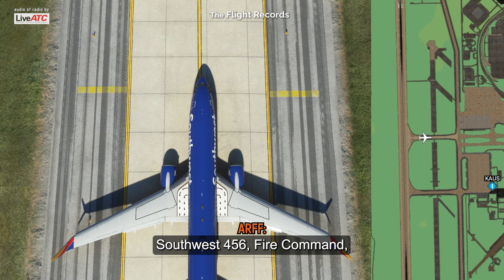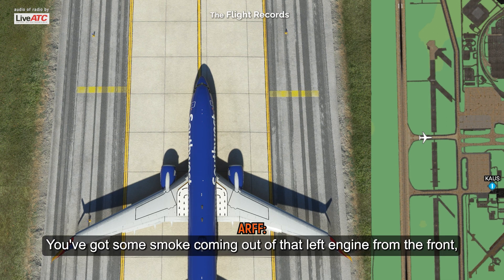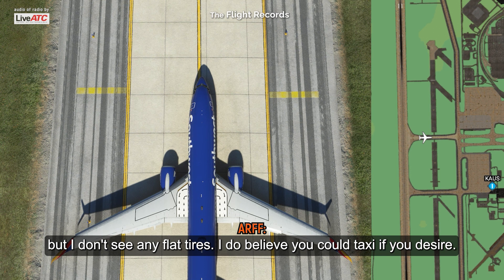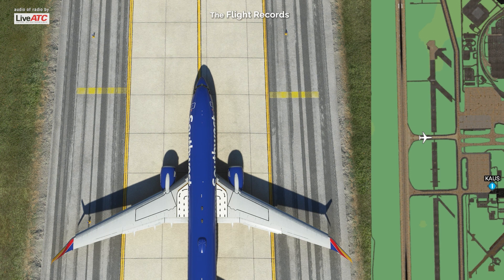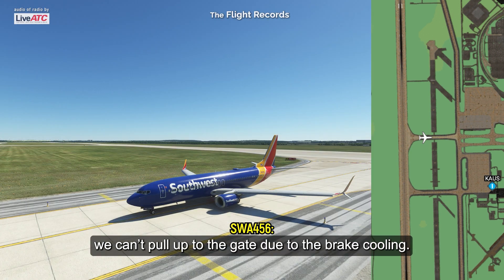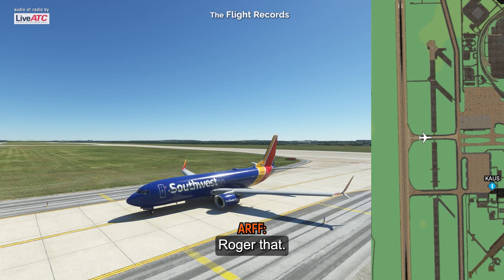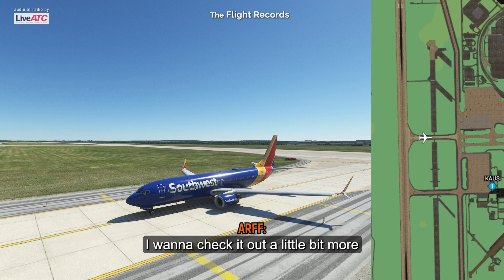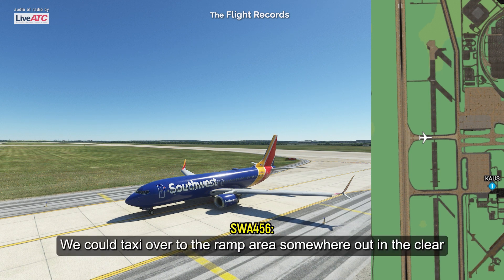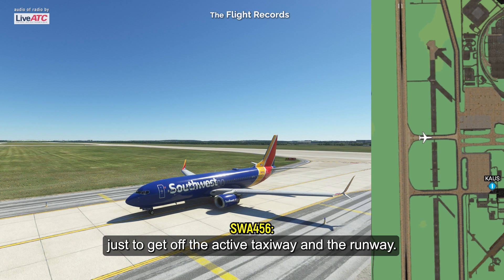Southwest 456, ARFF command — you've got some smoke coming out of that left engine from the front, but I don't see any flat tires. I do believe you could taxi if you desire. We've got to wait another about 25 minutes before we can pull up to the gate due to brake cooling. Roger — I really don't want you pulling up to the gate because of that engine. I want to check it out a little bit more so we can get you off the taxiway. We could taxi over to the ramp area somewhere out in the clear just to get off the active taxiway.